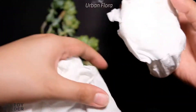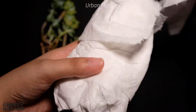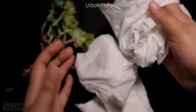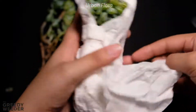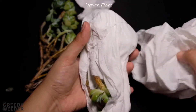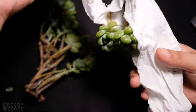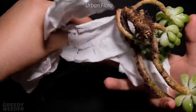These are my Sedum Clavatum from Urban Flora. As you can see, they are really of good quality, and I'm not surprised. As the owner said, their supplier from South Korea are really South Koreans, as they are very close to the South Korean community in Pampanga. The quality of the plant is good, really beautiful, with not too many fallen leaves. For its price, the size of the Sedum Clavatum is great value.